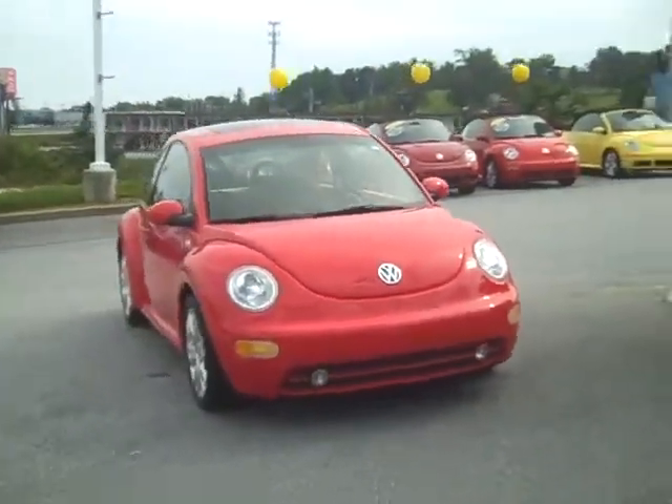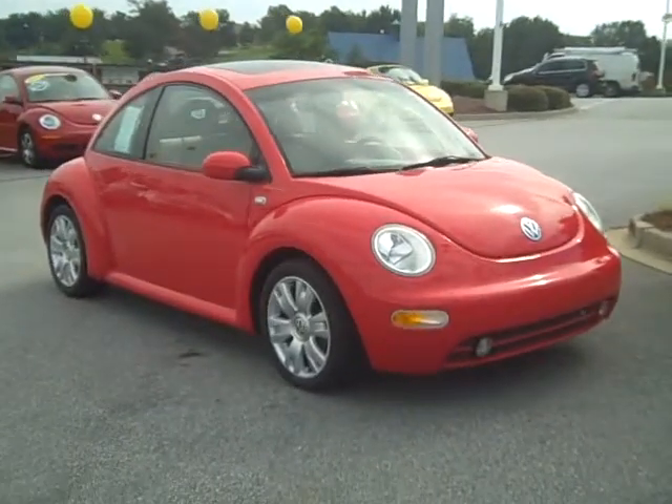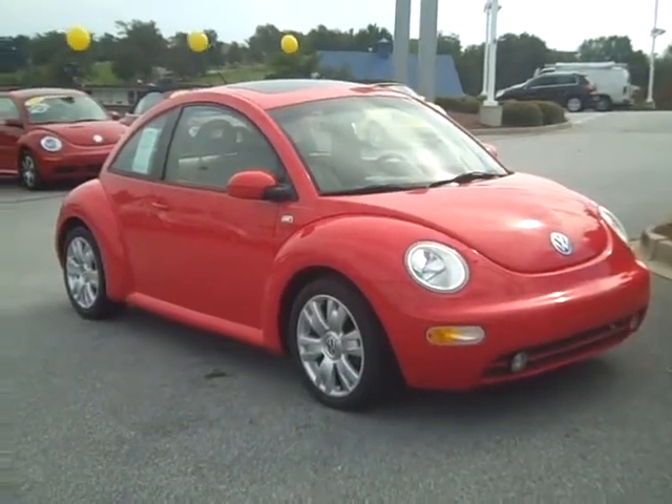Just come by and see us at Steve White Volkswagen, call us at 864-288-8300, or visit us online at SteveWhiteVW.com.